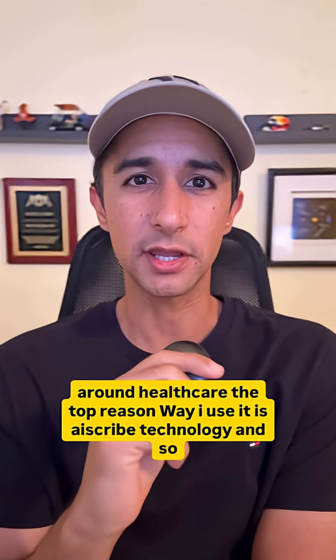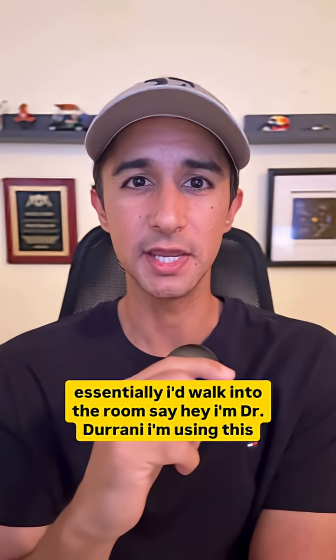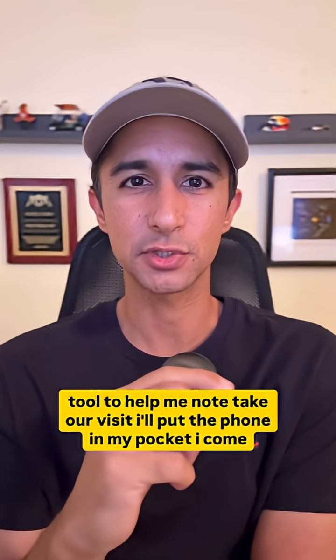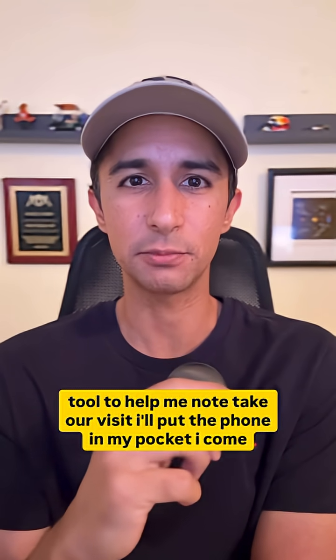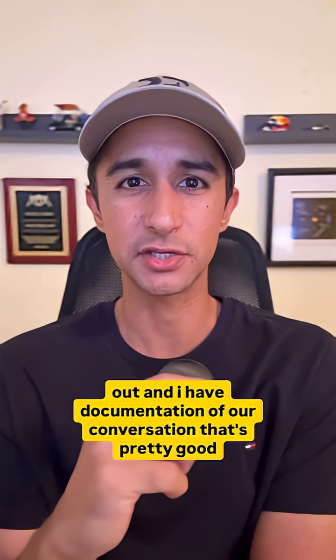The top way I use it is AI scribe technology. I walk into the room and say, 'I'm Dr. Durrani, I'm using this tool to help me note take our visit,' and I put the phone in my pocket. I come out and I have documentation of our conversation that's pretty good.